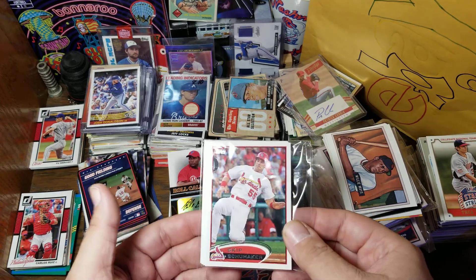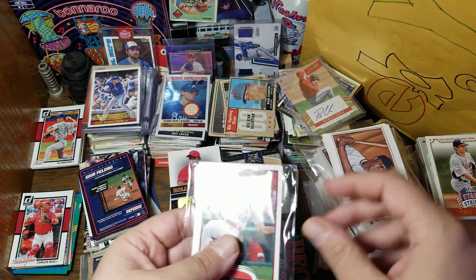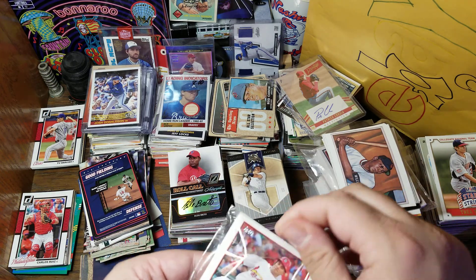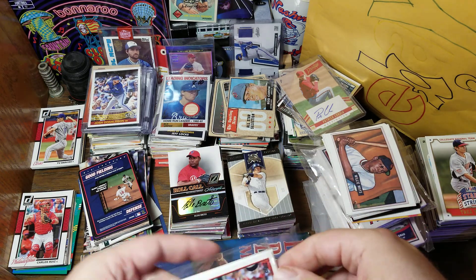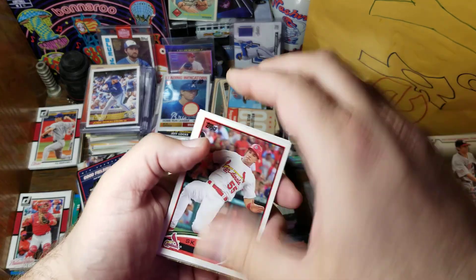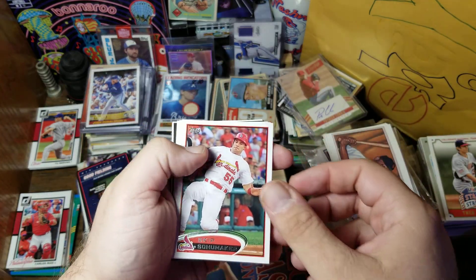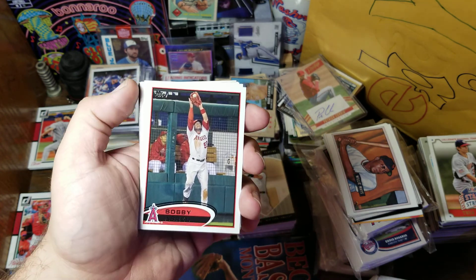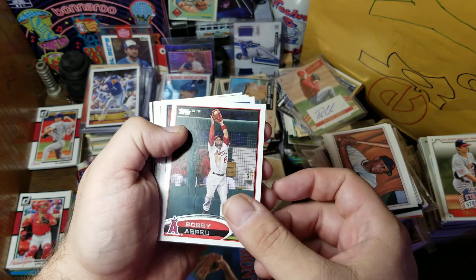On the front here we have Skip Schumacher. I am not holding out a lot of hope after that as one of our first cards. Next card is Bobby Abreu — maybe a little bit of a better player.